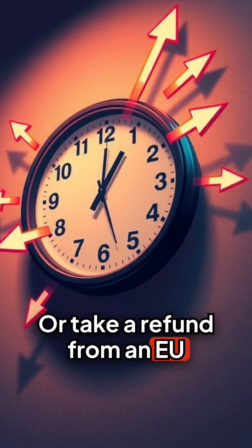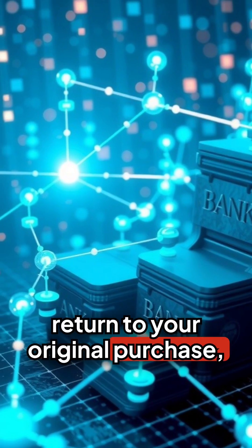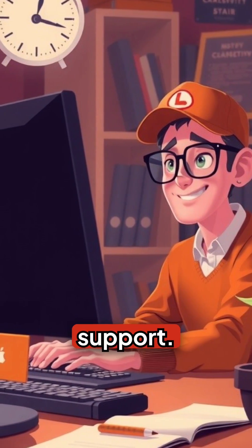Or take a refund from an EU shop back to a US card. The structured reference lets banks auto-match the return to your original purchase, so you get it without chasing support.